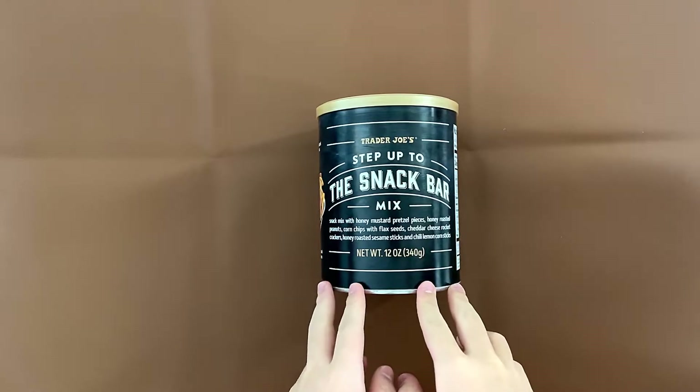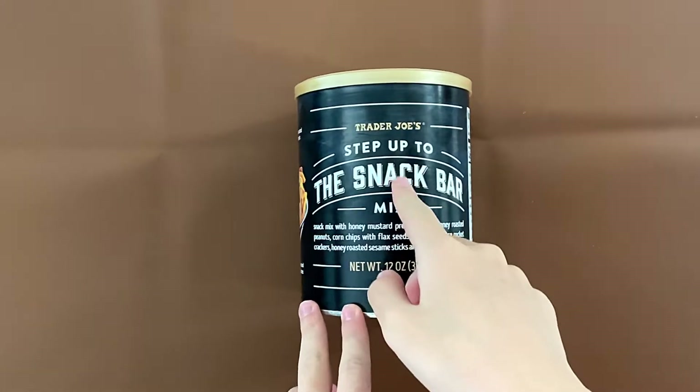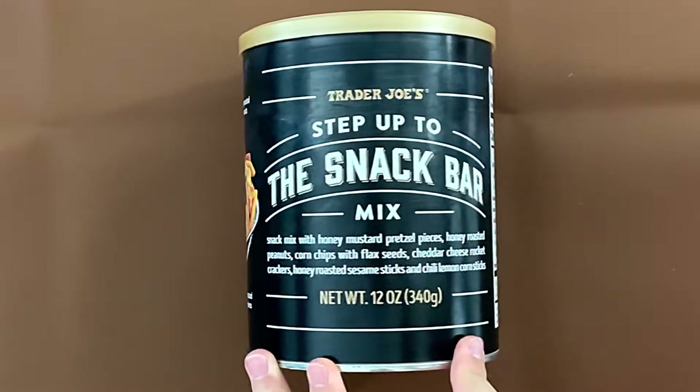Hello candy reviewer friends. Today we're reviewing Trader Joe's Step Up to the Snack Bar mix.